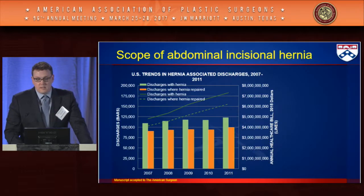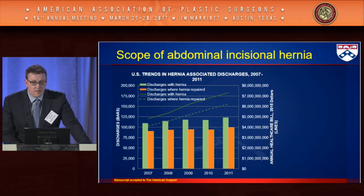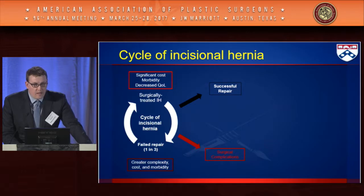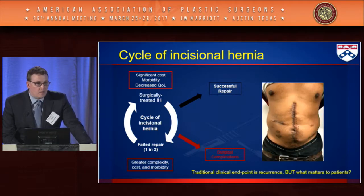Incisional hernia is a very common and costly surgical disease — one in three hernias will recur at seven years, with significant morbidity, disability, impaired function, need for multiple procedures, and direct and indirect costs. The traditional endpoint considered is recurrence, but is this really what matters most to the patient? Patient-reported outcomes — data taken directly from the patient and not interpreted by the provider — are critically important for understanding the real effect of surgical intervention.